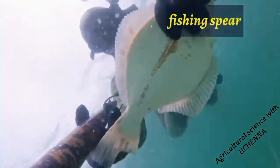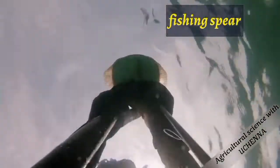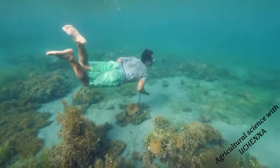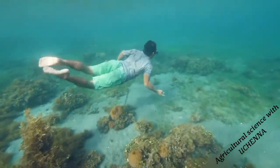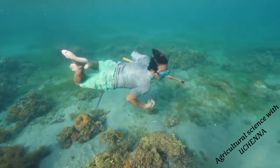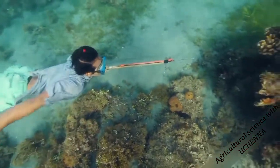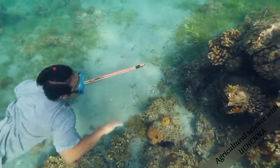The fishing spear is one of the earliest tools used to catch fishes. The instrument is made of metal with a sharp pointed head. It has a long wooden handle which is attached to the metal. The fishing spear is used to pierce through the fish in rivers or ponds.